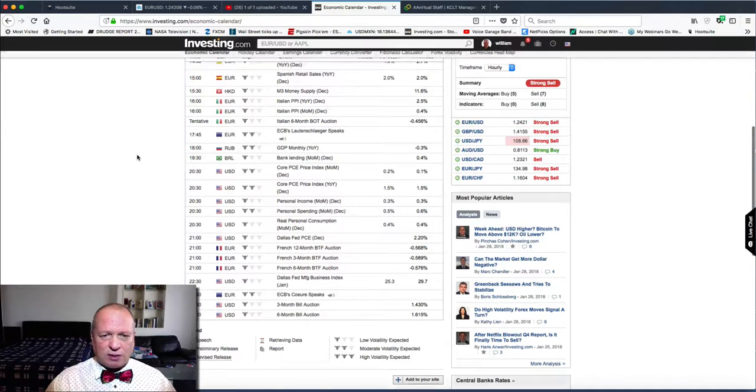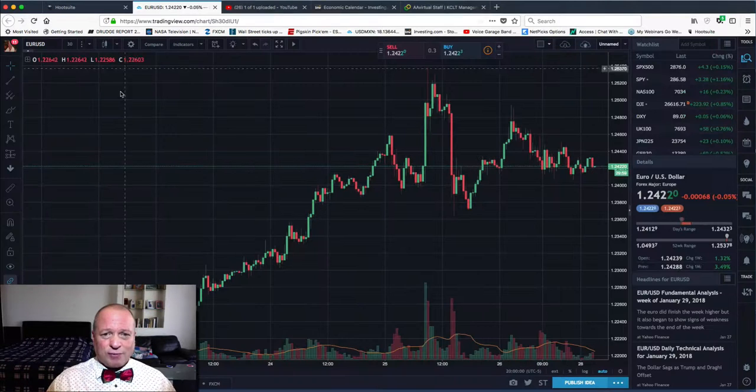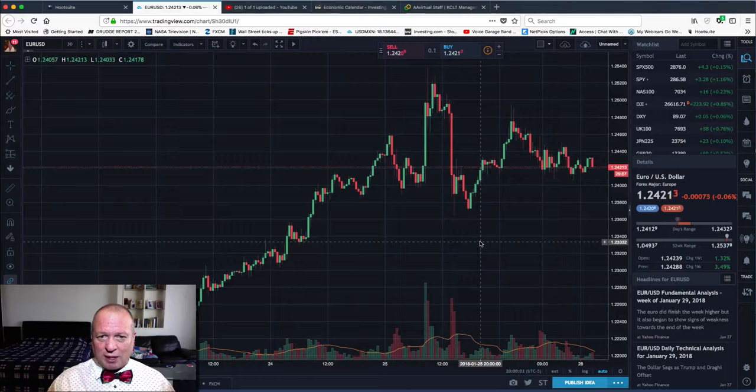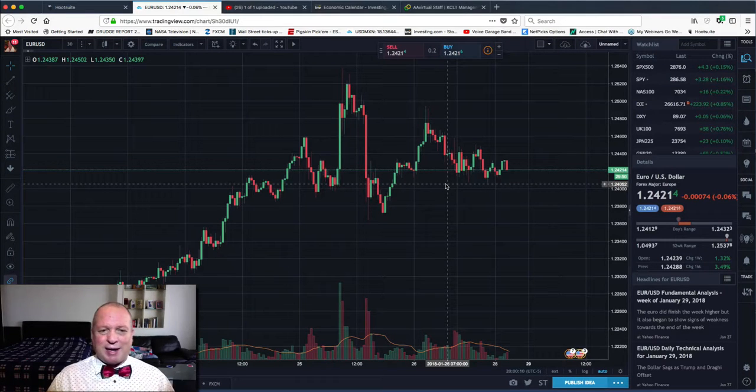Here are our charts. This is the Euro on the 30-minute chart. Really nothing here — this is just sideways. There's nothing to do here. If we're going to do anything, we'd have to wait until we can get up to this level and then sell it there. At the 1.2519 area, you can do a sell.